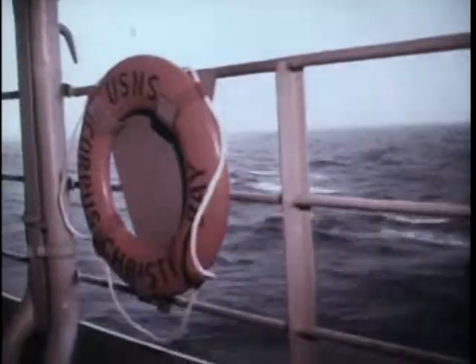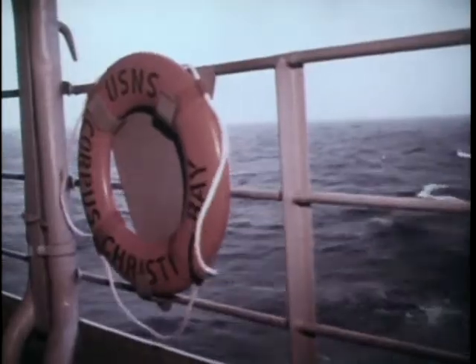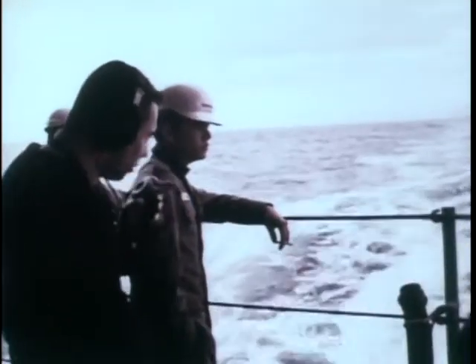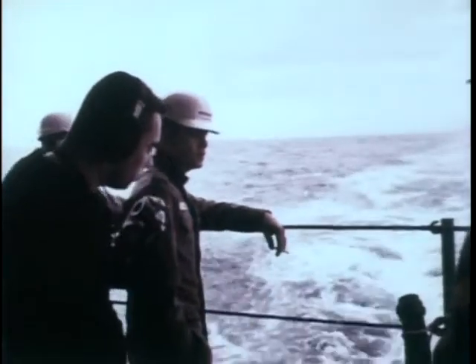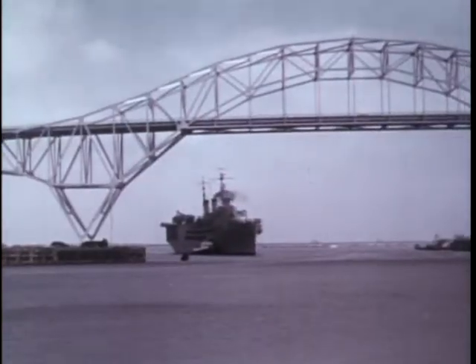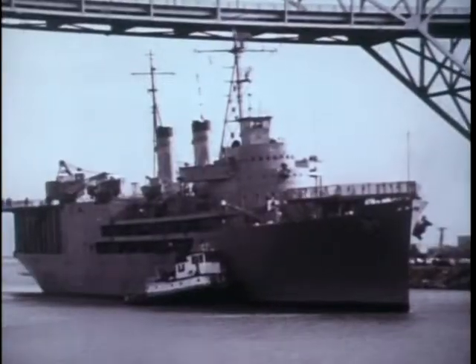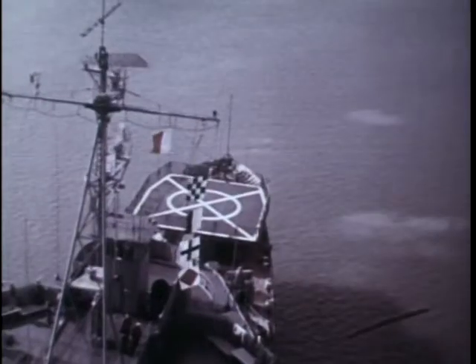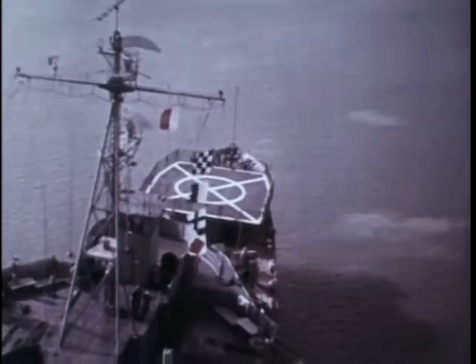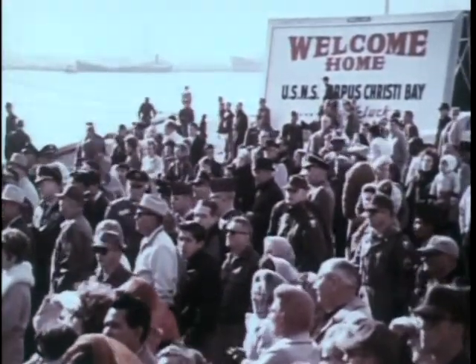Every feature of the ship was observed, and problem areas were noted for correction. On January 22nd, the ship made her first visit to her home port. It was a day of celebration for the city of Corpus Christi, Texas.